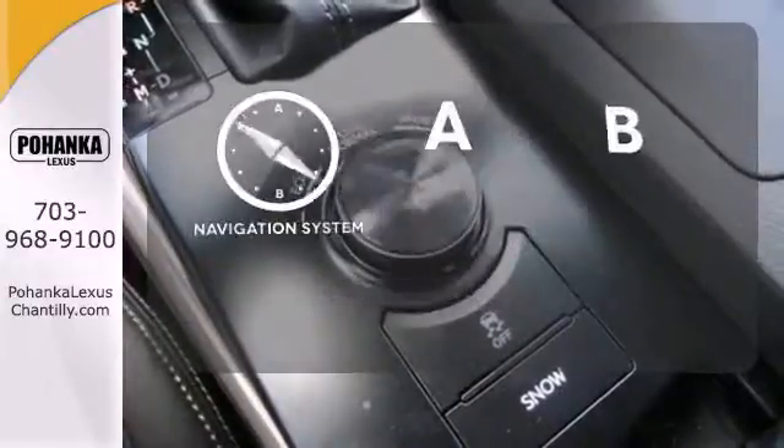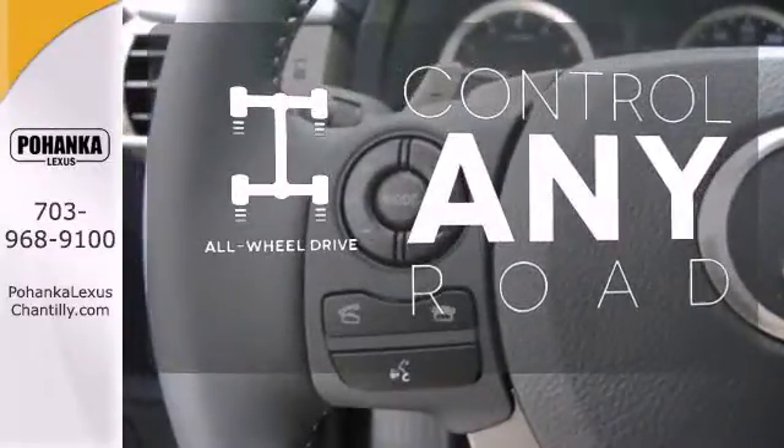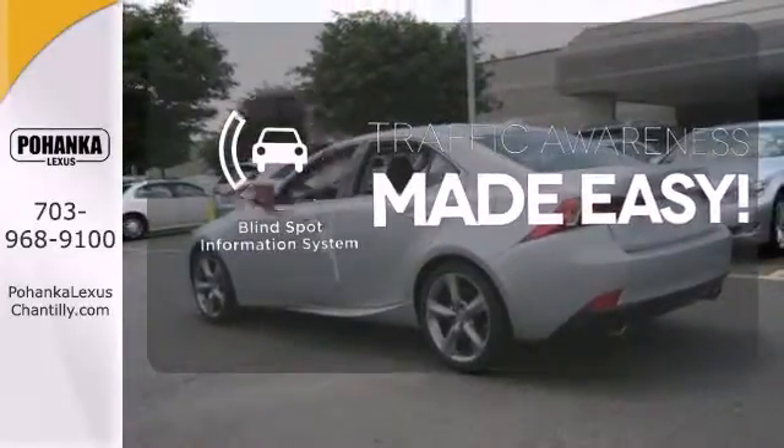Never feel lost again with the navigation system. All wheel drive allows you to master any road, any time. The blind spot indicator helps you maneuver through traffic.